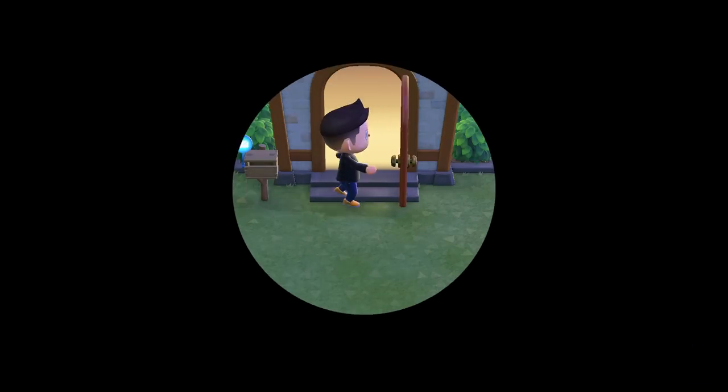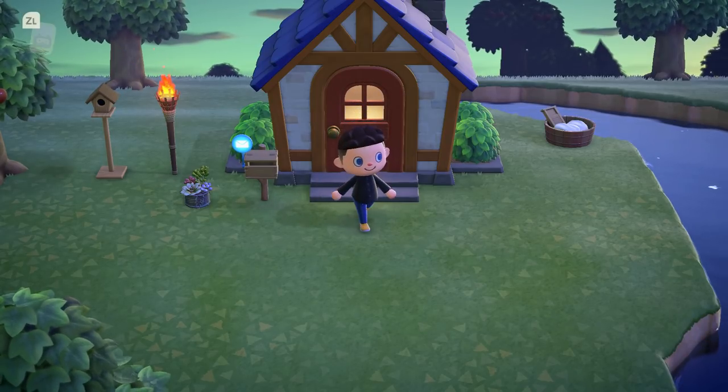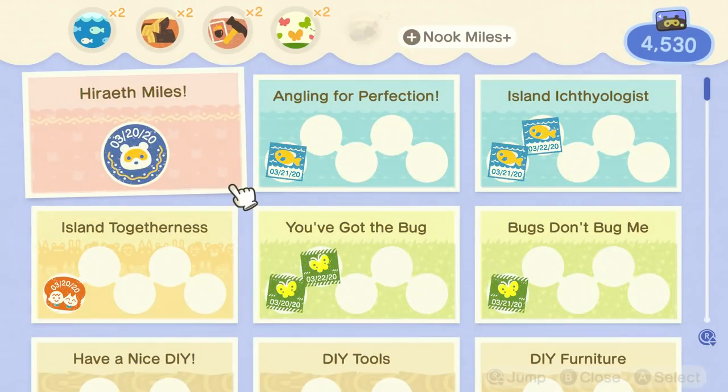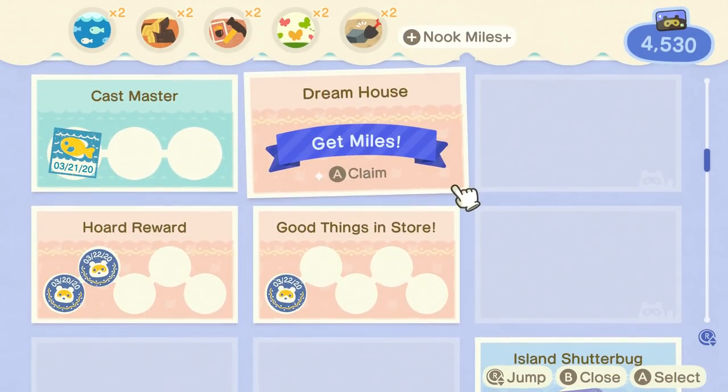I also got the other hairstyle things. I got a lot of miles — all I did yesterday was play this game. I bought all the hair colors, all the hairstyles — the pop and the cool. I think I got the cool on screen right now. We got miles. The house is expanded too — that's probably what it is. Yep, dream house.